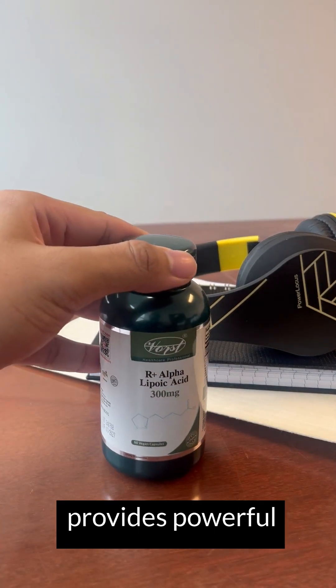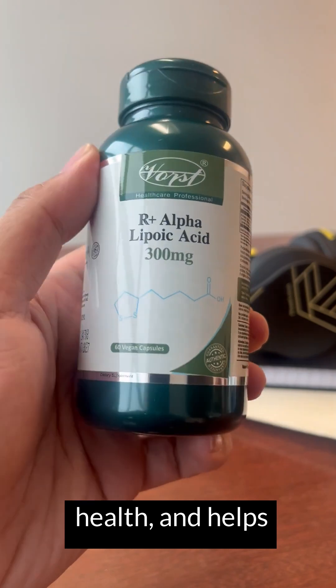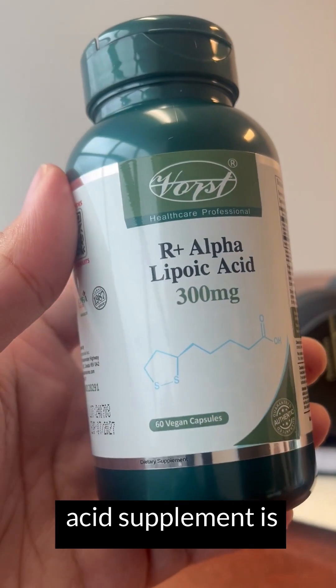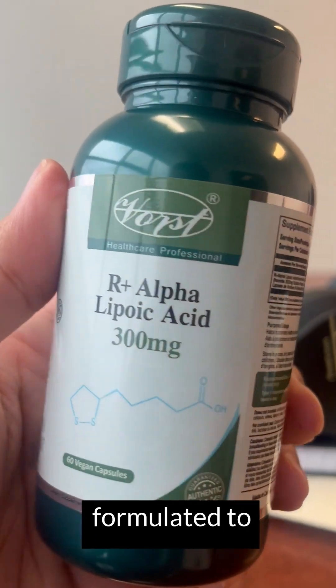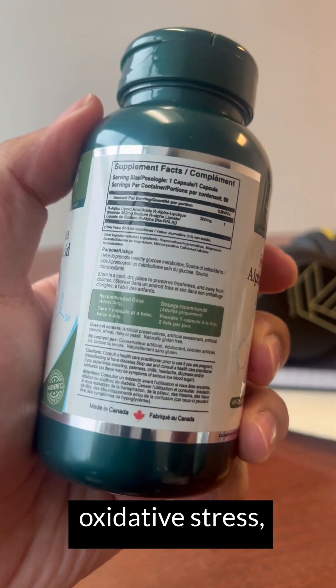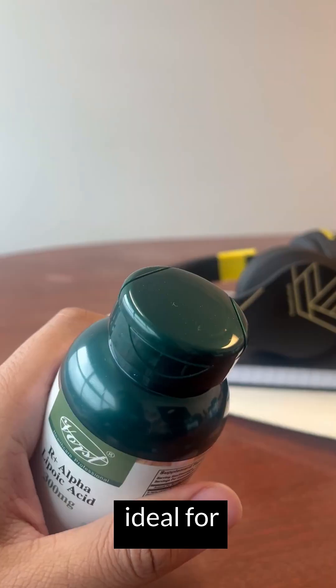Are you looking for a supplement that provides powerful antioxidant protection, supports nerve health, and helps with blood sugar regulation? Vorst R-alpha lipoic acid supplement is specially formulated to deliver potent antioxidant benefits, protect your body from oxidative stress, and support nerve function, making it ideal for neuropathy health.